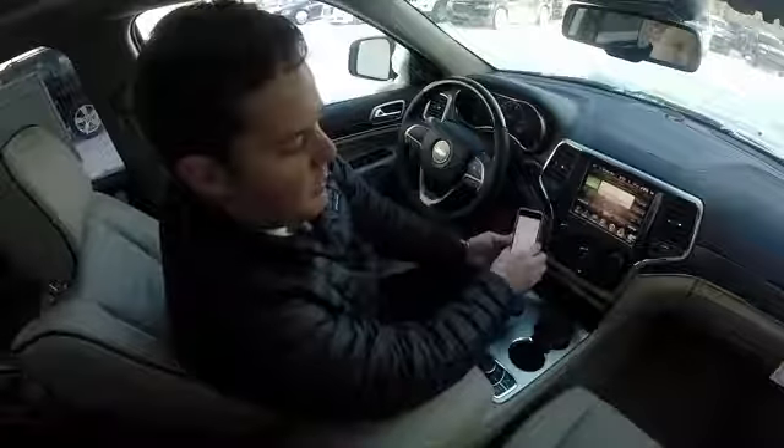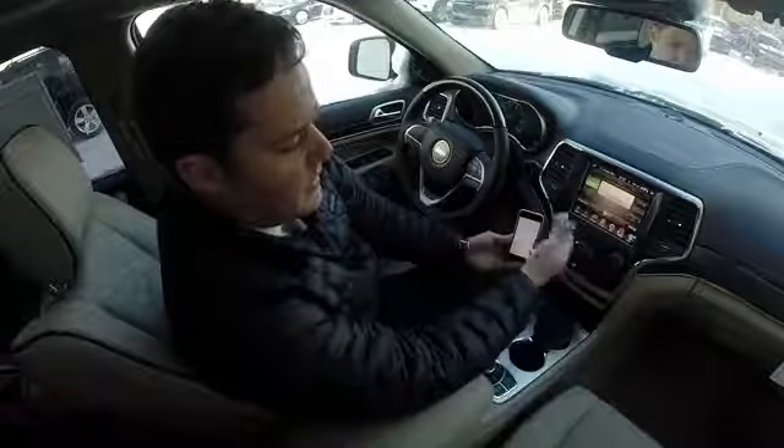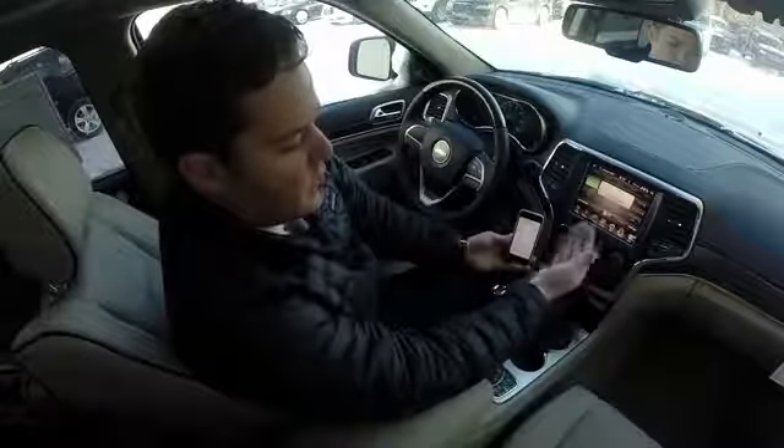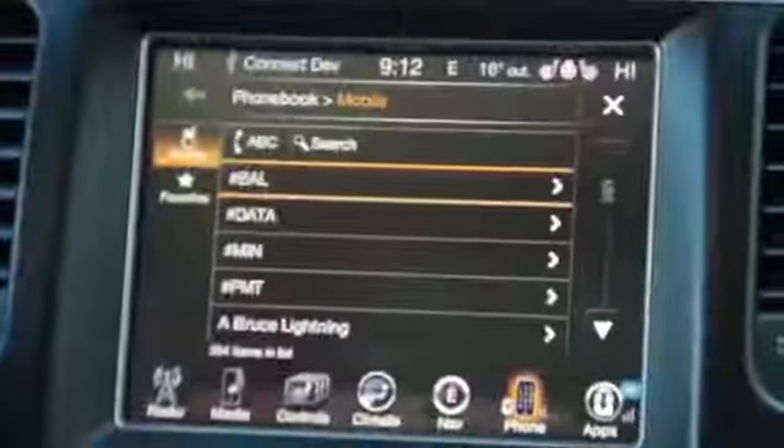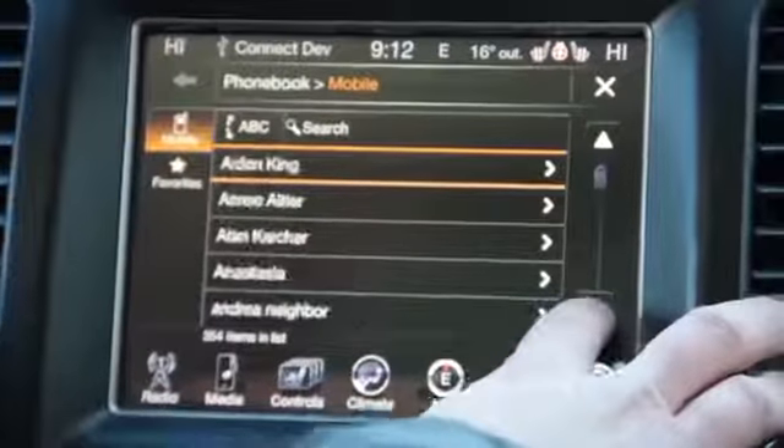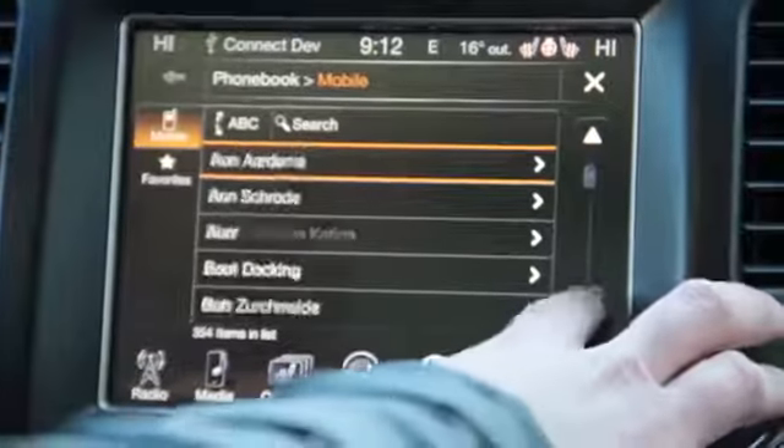Once you pair, give it a couple more minutes because it's going to load your phone book. My phone is paired and I can go to phone book here and it's going to show all the different people that are in my phone book.